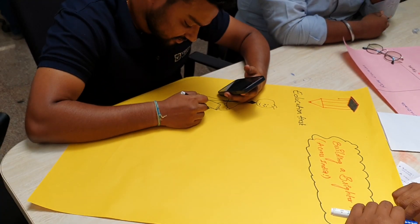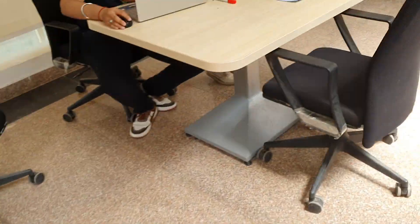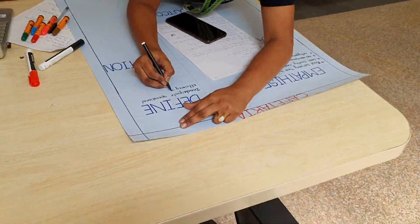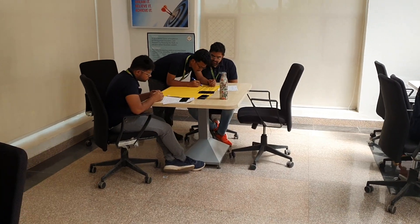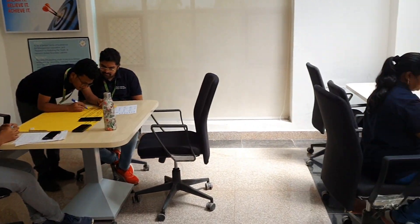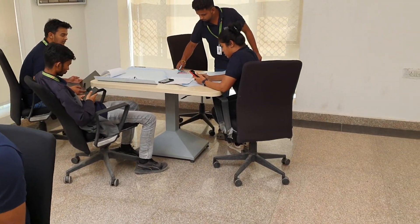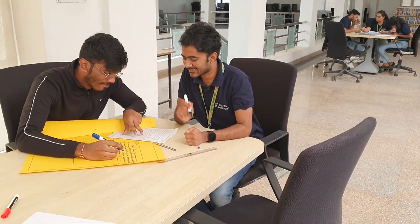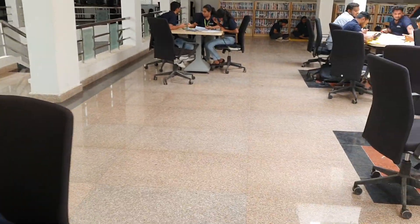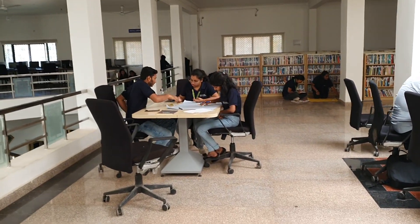Some students are adding art into the posters, and there is very active participation by all the students — a satisfaction to the teacher. Shortly, we will see the posters displayed in the college foyer.